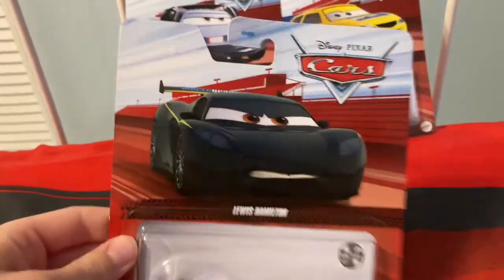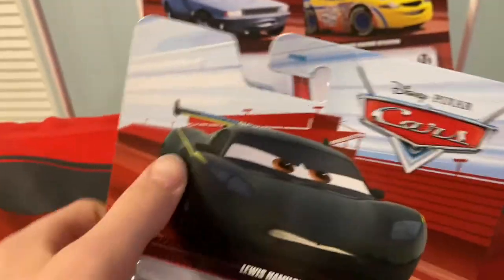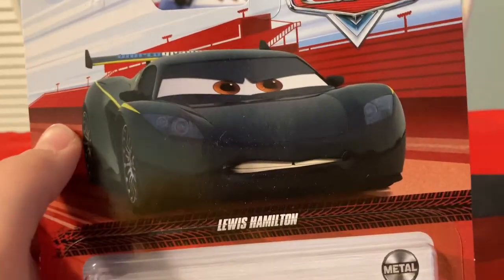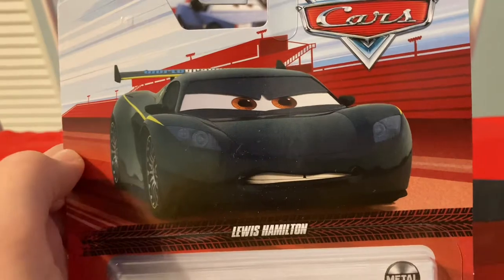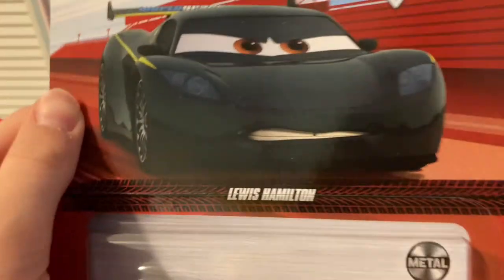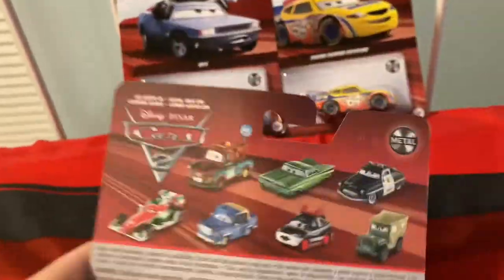We'll start with Lewis Hamilton. I'm not gonna open this one because of the new artwork — he just looks cool with it. This artwork has been on some merchandise in the past, but now it's actually on the car as artwork, so yeah, it's pretty cool. There's no metal logo, but enough to tell.